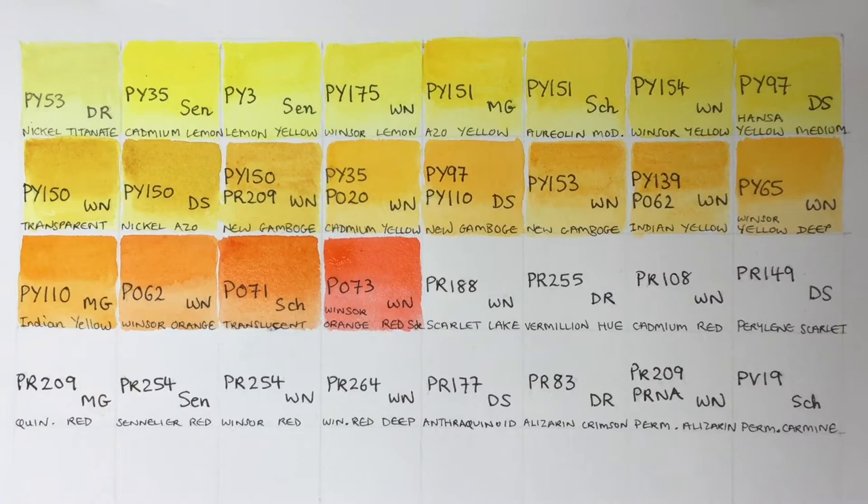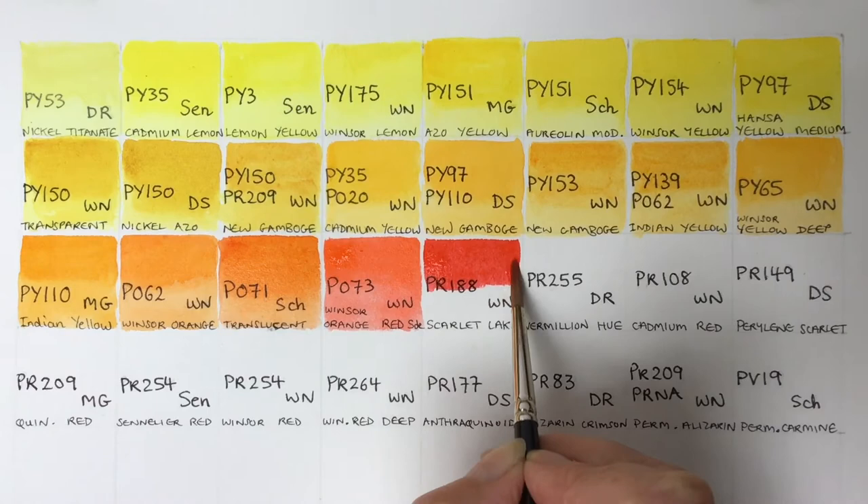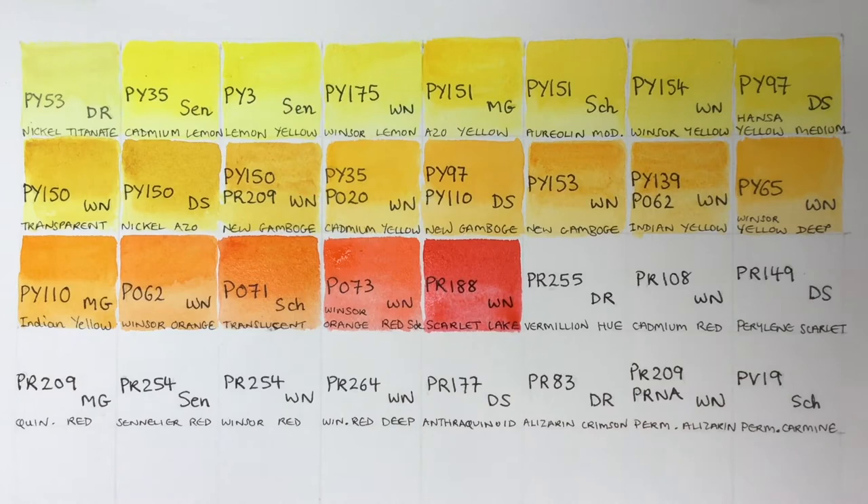Next we've got Scarlet Lake by Winsor & Newton — a nice, strong color. It's semi-transparent. The lakes are organic pigments made from plants, but they are unstable, so they have to go through a chemical process called laking, which makes them stable enough to be used as paints.